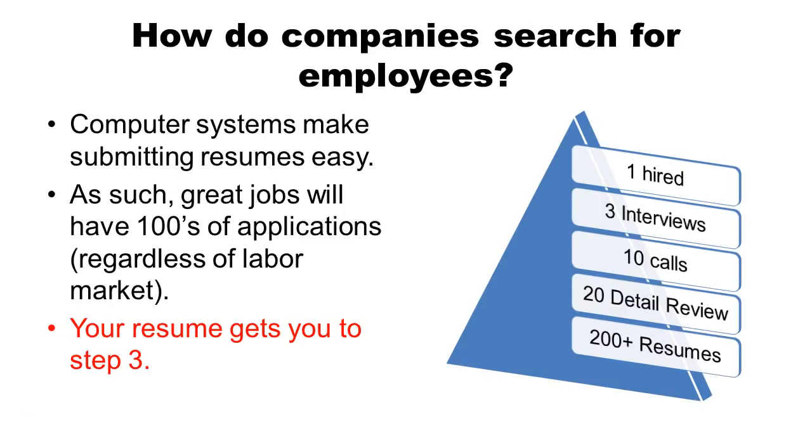The first thing to understand is how companies search for employees today. Computer systems make submitting resumes very easy. As such, great jobs will have hundreds of applicants regardless of the labor market. So let's say 500 people are looking for 1,000 open positions — each one of those 500 people is going to apply to many jobs, and the really good jobs are going to have over 200 applicants. How does a company sort through this large stack of resumes?